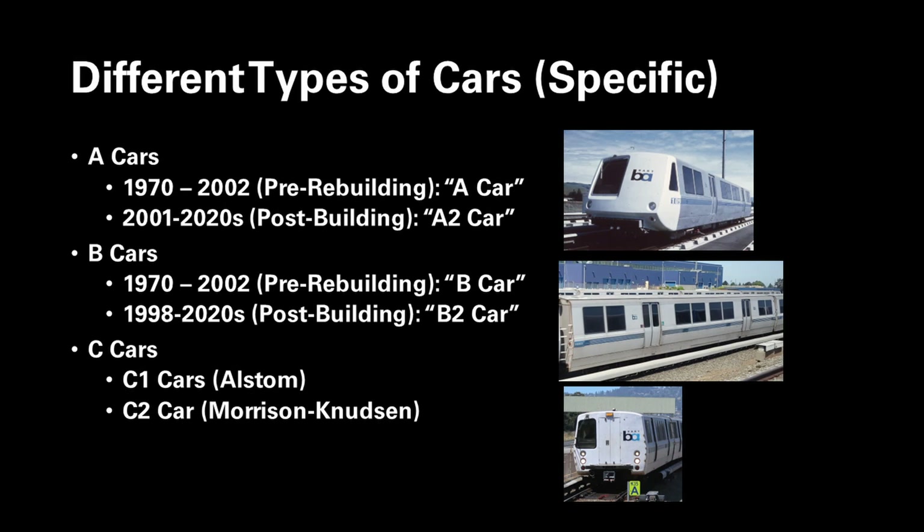The ABC delineation is correct but not the full story. A midlife rebuilding program resulted in the A2 car — simply speaking, a rebuilt A car. BART ordered 176 A cars, and after the rebuilding there were 59 A2 cars. For B cars, BART ordered 274, and many A cars were converted to B cars; all surviving B cars were rebuilt as B2 cars, totaling 380. The C car consisted of two distinct orders: C1 cars built by Alstom totaling 150, and C2 cars built by Morrison Knudsen totaling 80. We shall cover all of this in great detail in the coming slides.